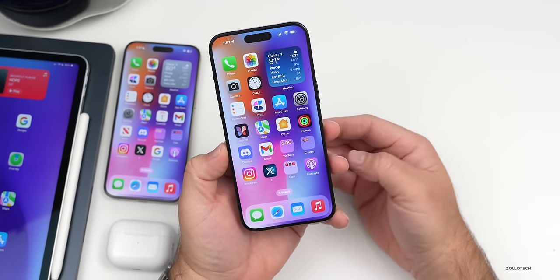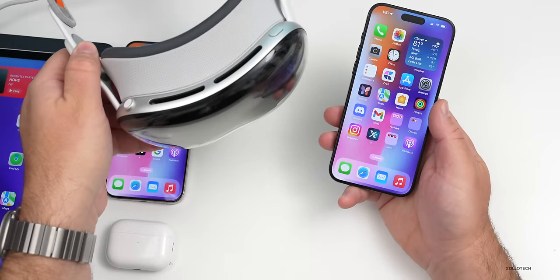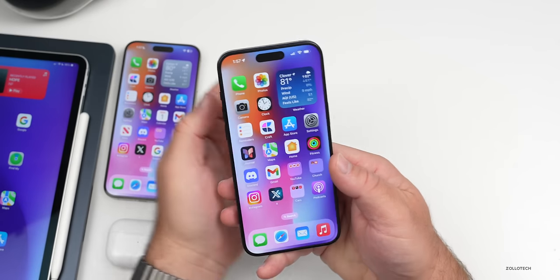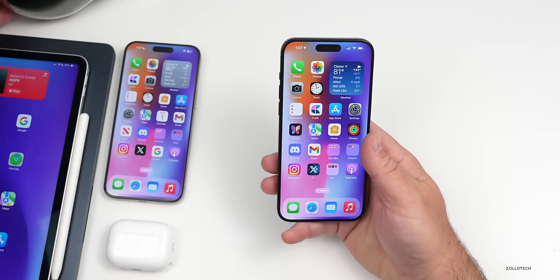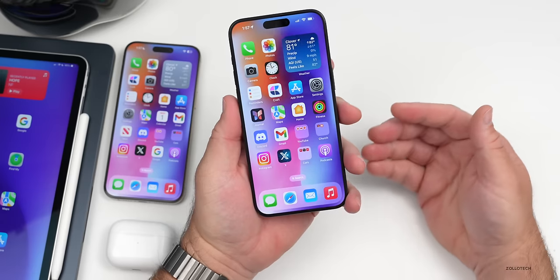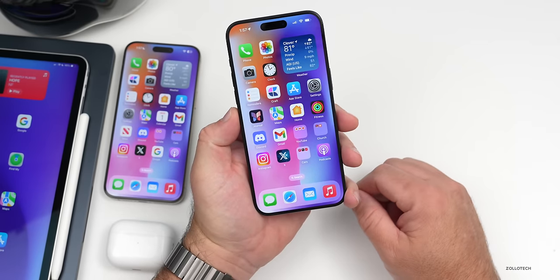Apple continues to work on a folding iPhone and has recently moved some engineers from the Vision Pro team to that project. However, based on early testing and information from Alpha Biz in Korea, we likely won't see such a device until early 2027 — if ever. Apple is clearly serious about it, but durability and longevity remain key challenges.